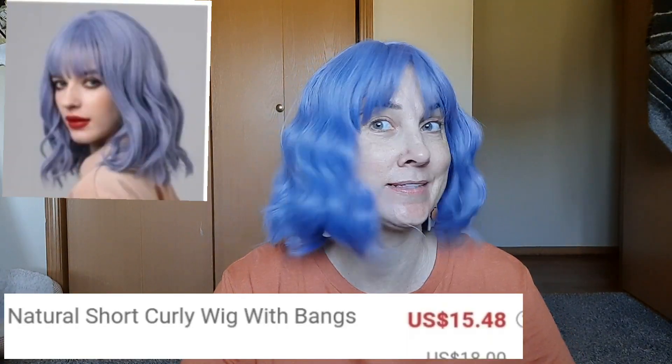Hi friends! I'm Kasey. Welcome to my channel. Today I'm bringing you a Sheehan Accessories haul, and the first thing is this wig.